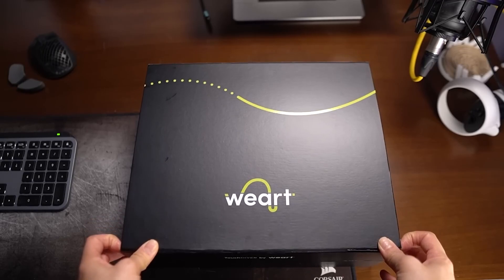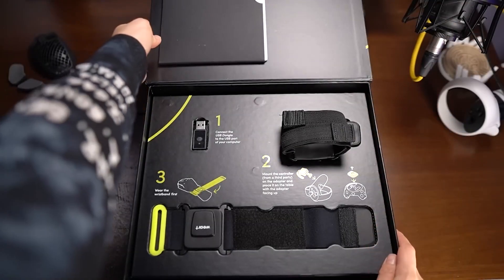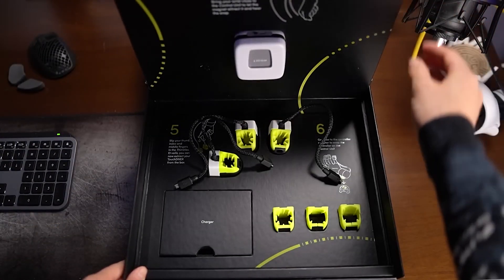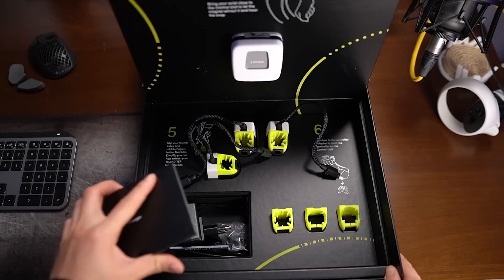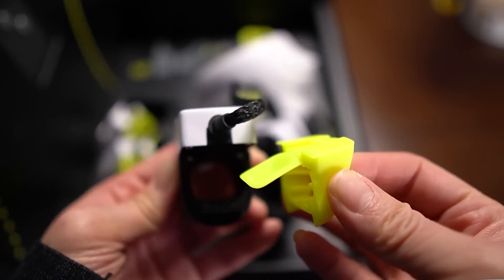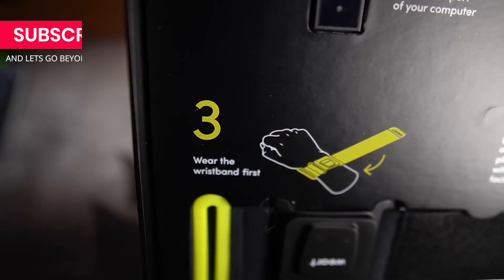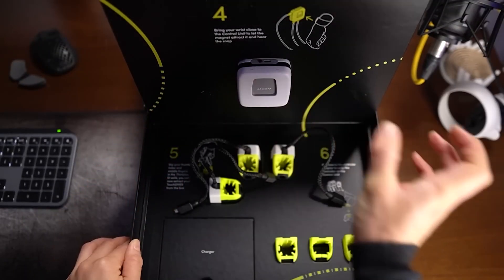I typically find unboxing videos boring, but this box is done very well. When you open the box, you can find the manual, dongle, tracker, and wristband. Open the second lid and you'll find the control unit, the thimbles, the charger, and the other soft shell sizes for your fingers — because you can actually remove the shells and replace them. I love how it's numbered and explains how it works immediately. The box is like a manual and also a storage bag in one. There are even magnets here to keep the control unit from falling. I'm a design graduate, so this is sexy to me.